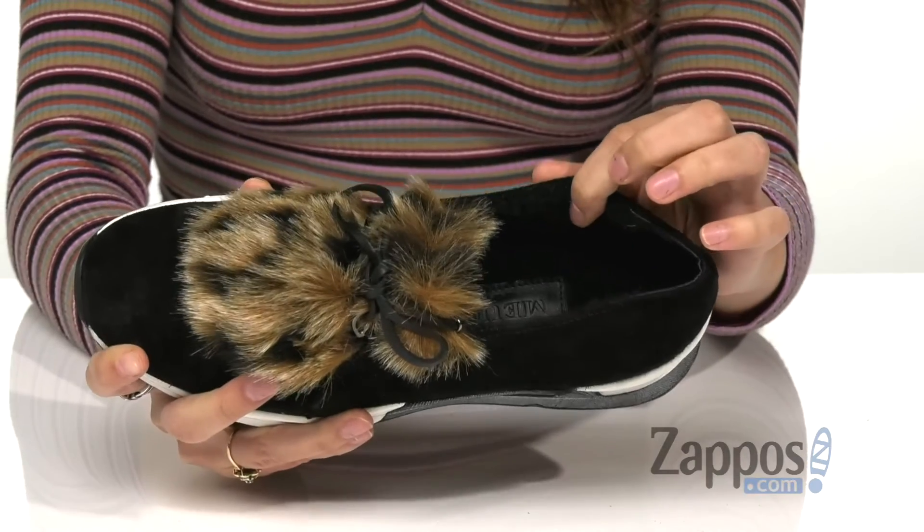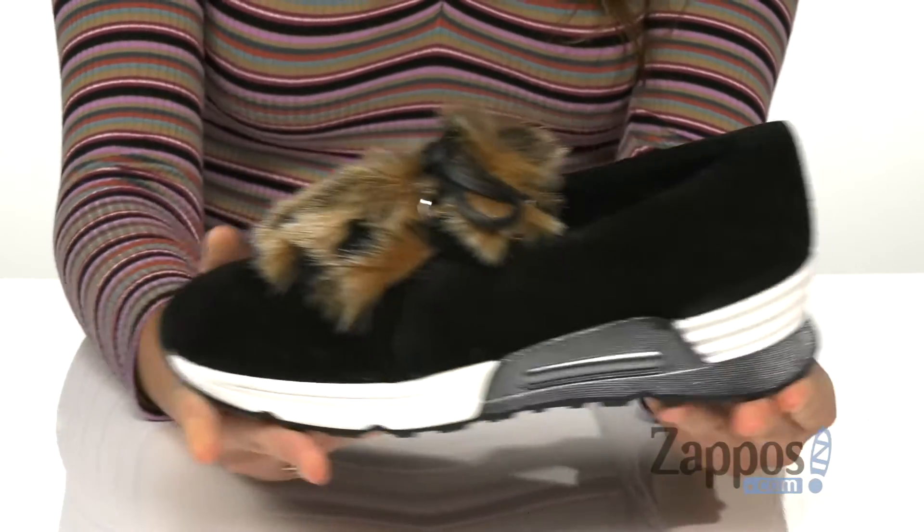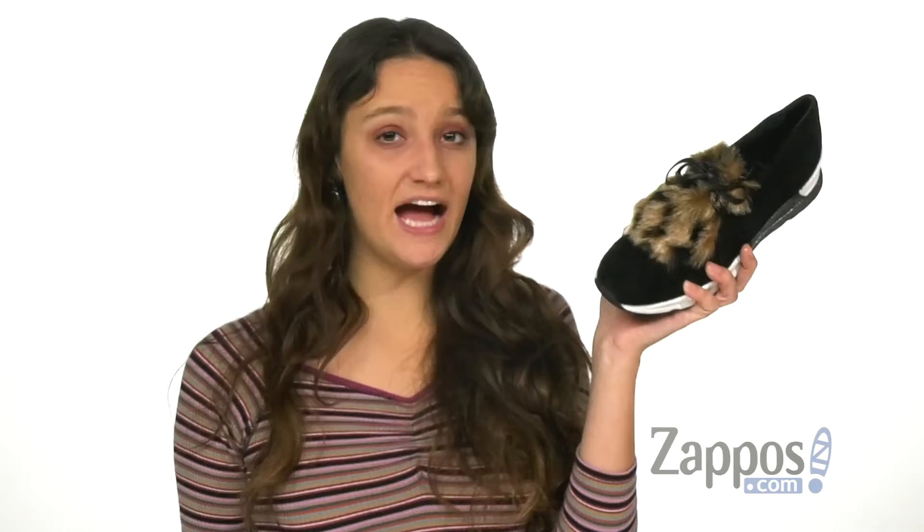Inside is plush faux fur linings with a cushioned footbed for that all-day internal comfort, and this is all on top of a man-made outsole. Add some fun flair to an everyday look with these shoes from Sesto Moochie.